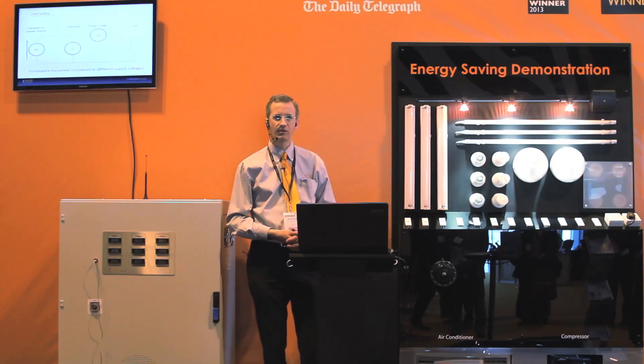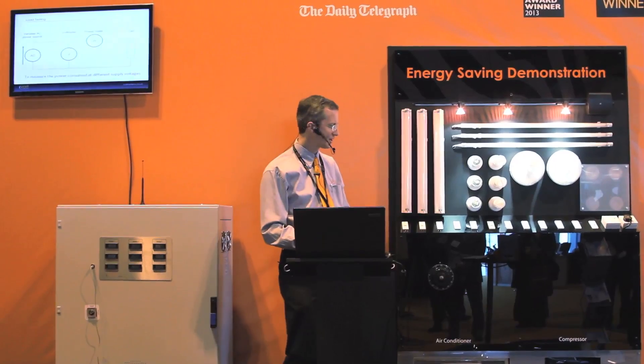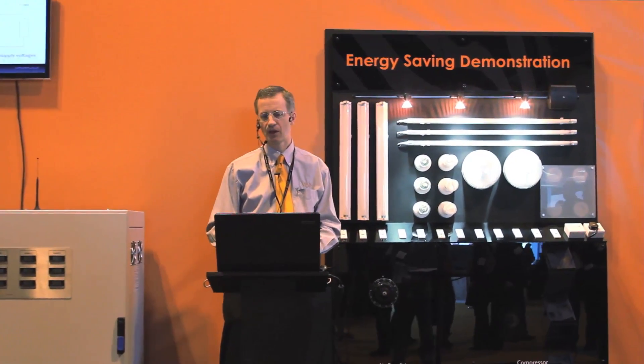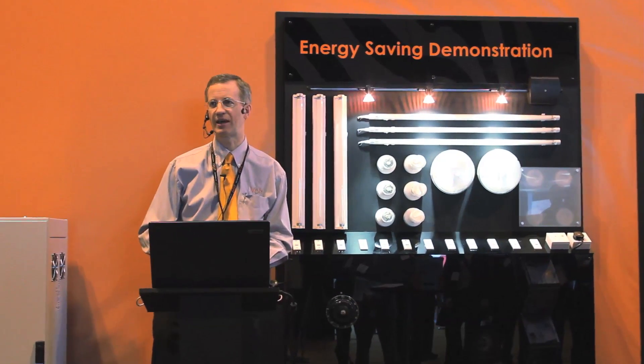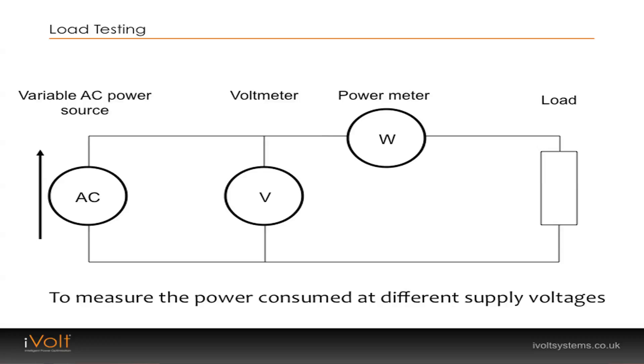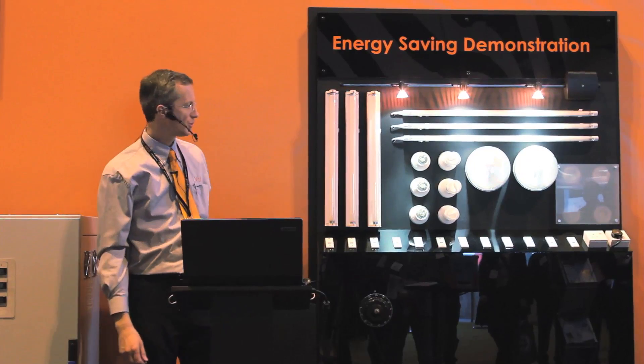Let's try some practical tests. We've got various different loads here — lighting and other things that you may find on various sites throughout the UK — and we can test to see how much energy can be saved by reducing the voltage. The diagram here shows the setup we've got with the variable AC supply, with voltage and wattage measurements performed by this Fluke meter, and then the load as well.